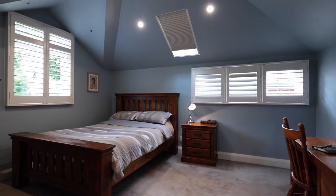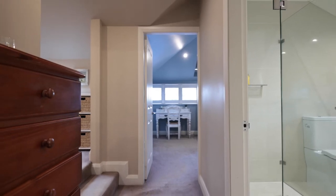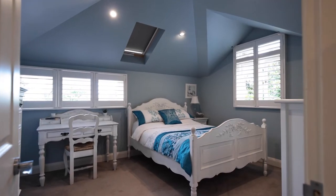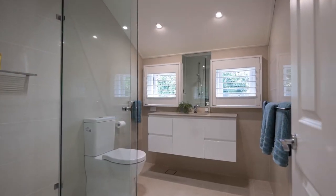The bedrooms are both really good sized rooms. They have beautiful skylights with blinds. The bathroom is very modern and completely done in a neutral palette.